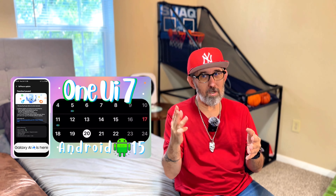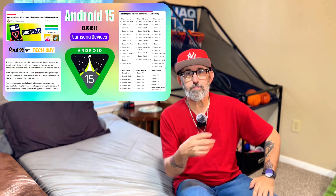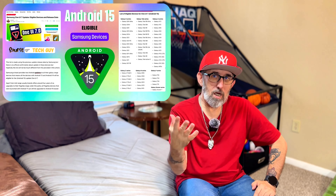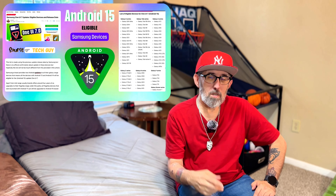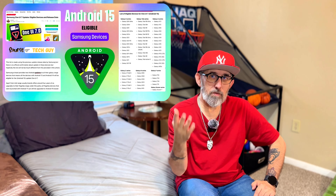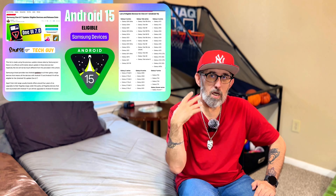So what are the eligible devices? We've got the Galaxy S24, the Galaxy S23, the Fold 5 and Fold 6, and the Flip 5 and Flip 6.